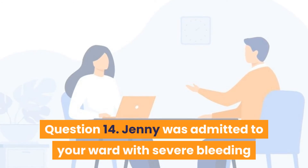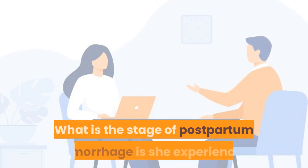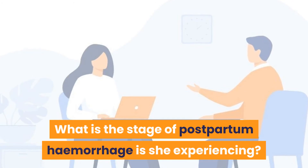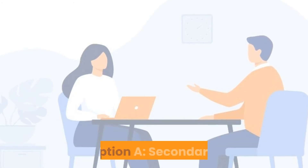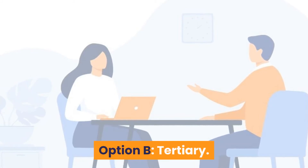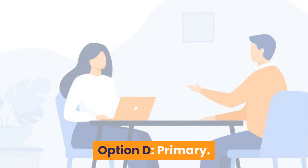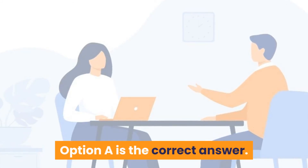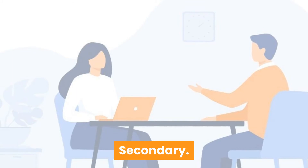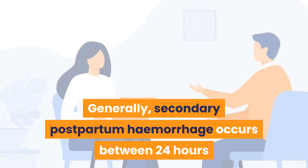Question 14: Jenny was admitted with severe bleeding 48 hours following labor. What stage of postpartum hemorrhage is she experiencing? Option A: Secondary. Option B: Tertiary. Option C: Emergency. Option D: Primary. Answer is Option A — secondary. Secondary postpartum hemorrhage occurs between 24 hours and 6 weeks following childbirth.